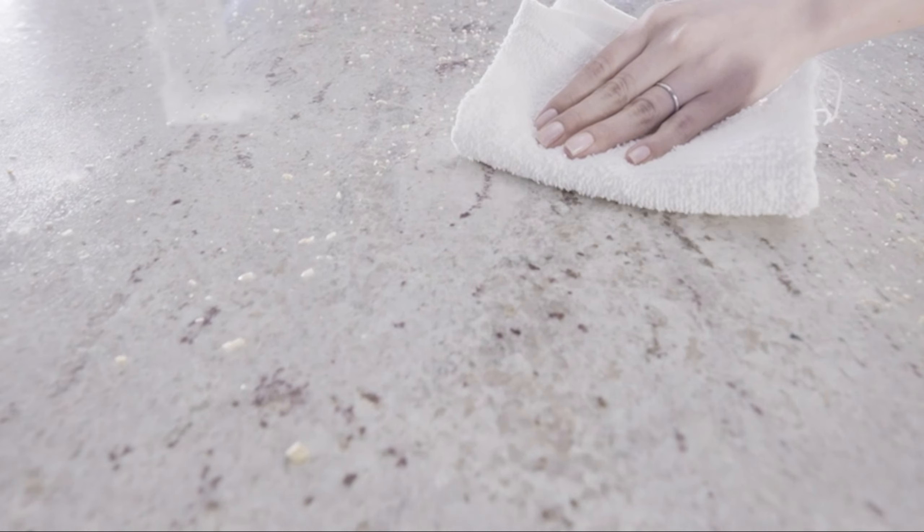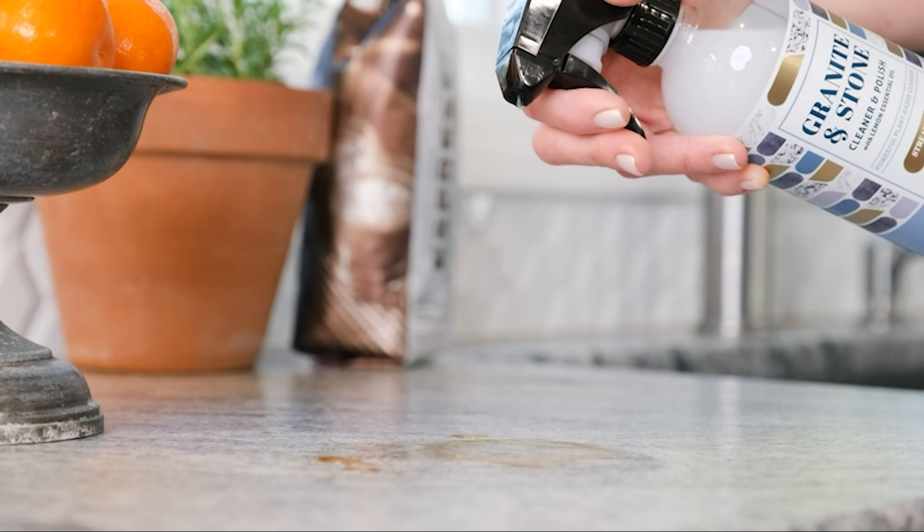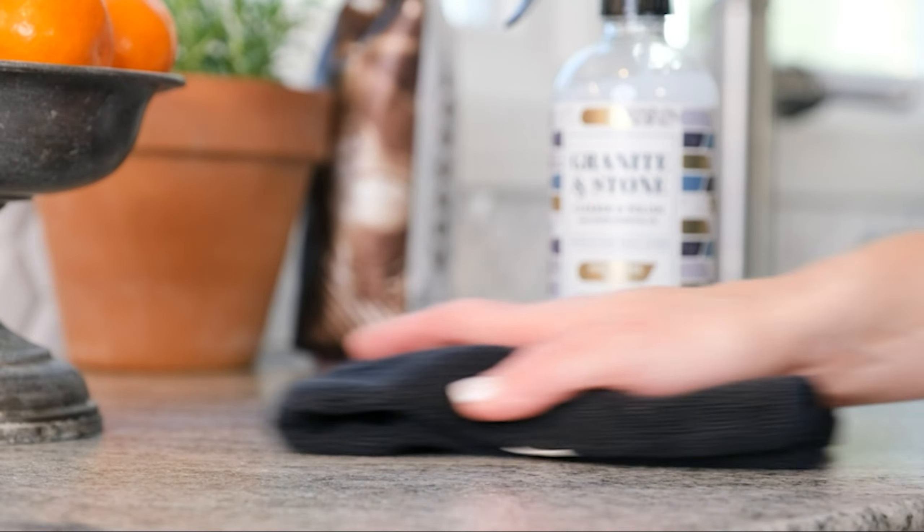Granite is a beautiful and durable surface for everything from kitchen countertops to showers, and it's best to keep yours clean and gleaming by using a cleaner that is easy to apply and formulated for natural stone. That way, you can continue to show it off whenever you have guests over and reap the benefits for years to come.